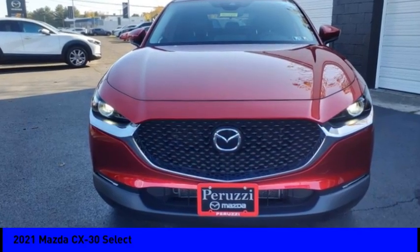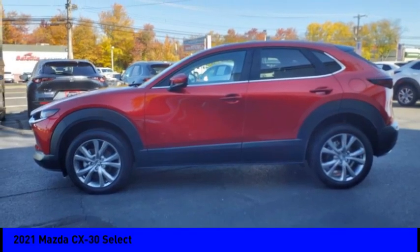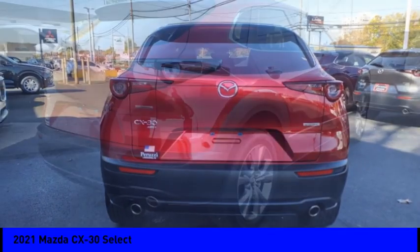Come test drive the 2021 CX-30. The Mazda CX-30 packs a lot of punch in this subcompact SUV. The exceptional interior provides high-quality materials, cutting edge technology, and ultimate comfort.